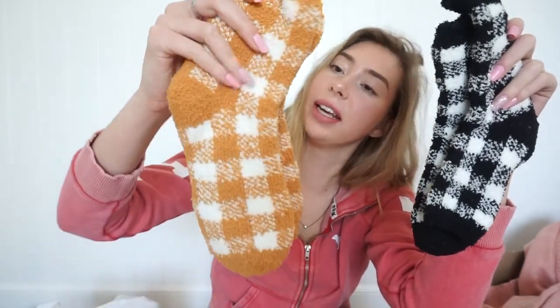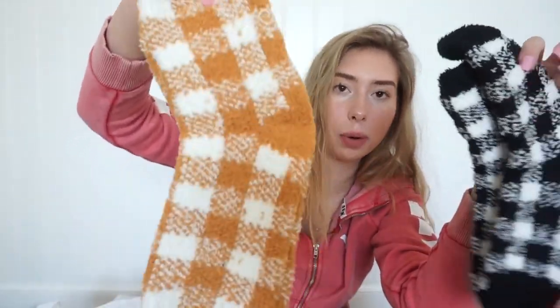The next thing I got was fuzzy socks. I really like fuzzy socks — I know it's spring, but I still wear them at night. It was literally two fuzzy socks for a dollar, so that makes them each 50 cents. Whenever I go to the store, fuzzy socks are like four dollars. I got them in black and then another color in yellow, and these are both really cute.